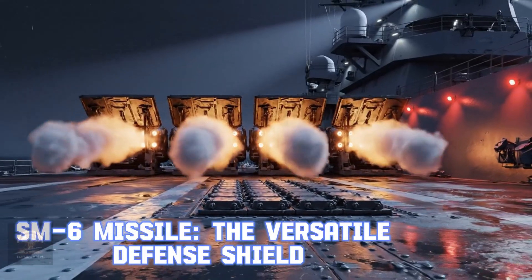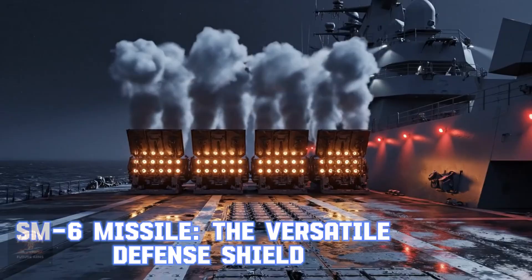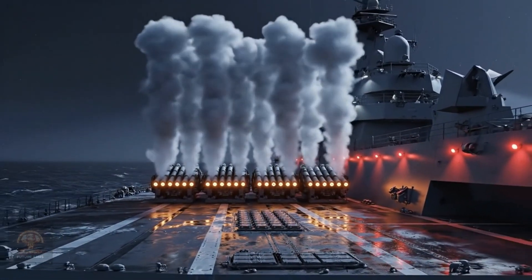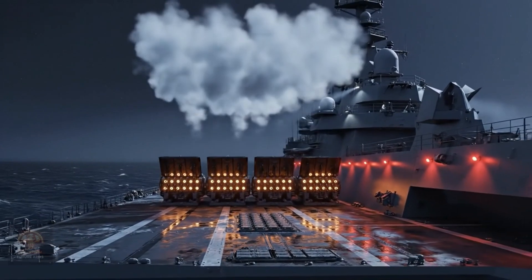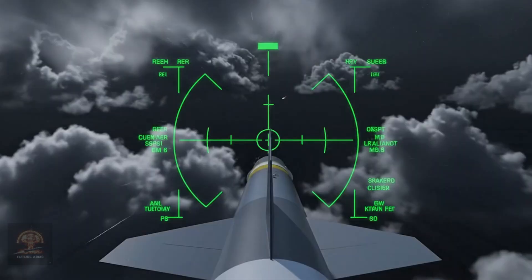SM-6 missile — the versatile defense shield. The SM-6 can not only intercept ballistic missiles, but also destroy enemy warships at long ranges. This is a cornerstone of the US Navy's Aegis Defense System.